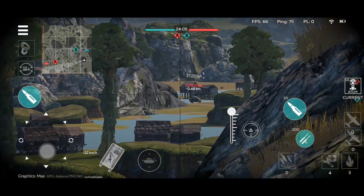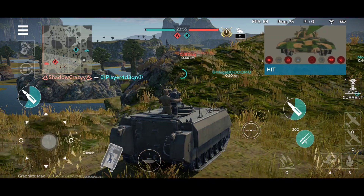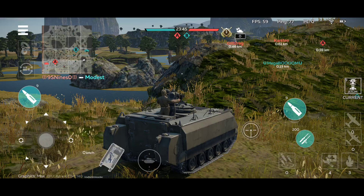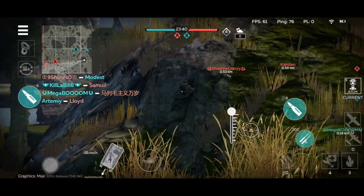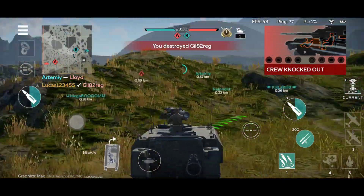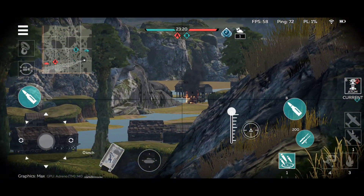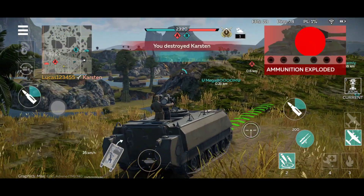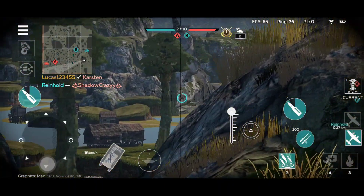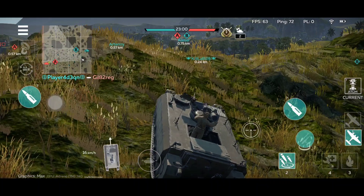Up until this ATGM carrier, you can technically shoot and move back to cover. But with this vehicle, if you shoot and move, the ATGM will move with the vehicle — it's not going to move according to your aim as it should. With the IT-1 or the PVRB, you can fire and move to cover and the missile won't deviate unless you move the actual aim. But you can't do that with this thing, because if you do, your ATGM might miss the target.